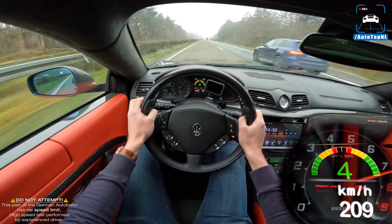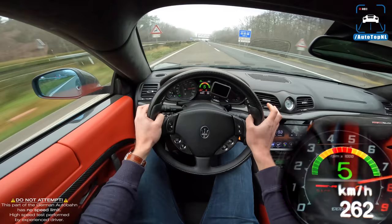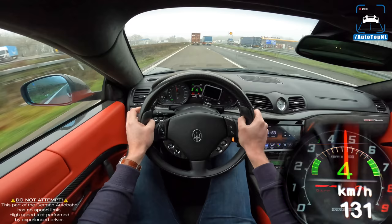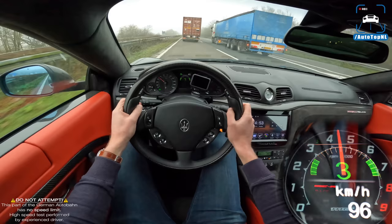The steering is so light that you kind of have to get used to it — you turn into a corner and you're like 'oh, that's a quick rack.' But the suspension is really good. I'm in race mode, which should be the most firm setting, but it's still really nice — it absorbs everything nicely.